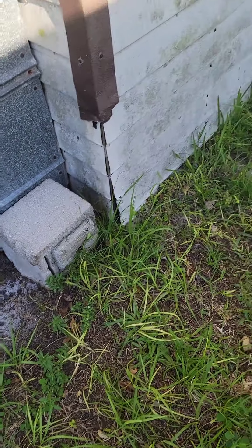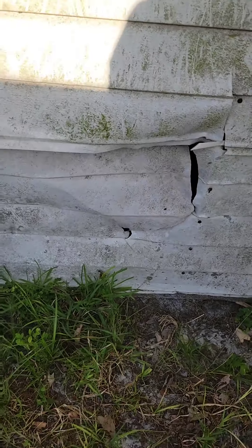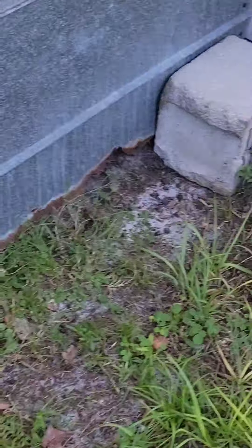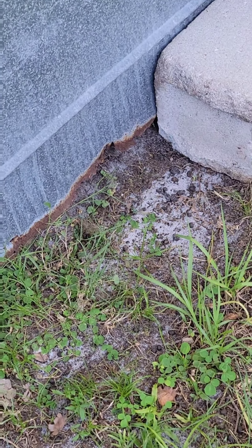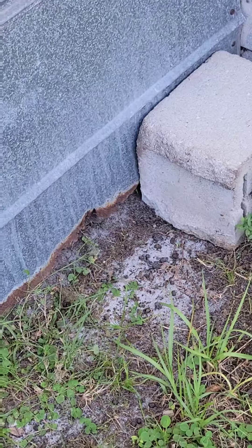That should do it right there. I have to figure out something to do with this here — when they be fightin' up against the cage, it be tearin' up my sheds. It's better to be safe than sorry, because a little hole on the farm has the potential to be a big hole. You'll be surprised — a 400 pound pig will fit through there if it wants to. So let me fix this thing real quick.